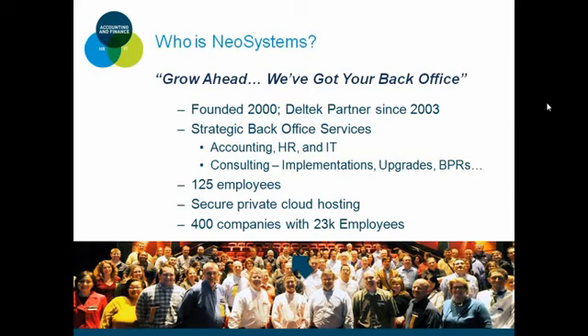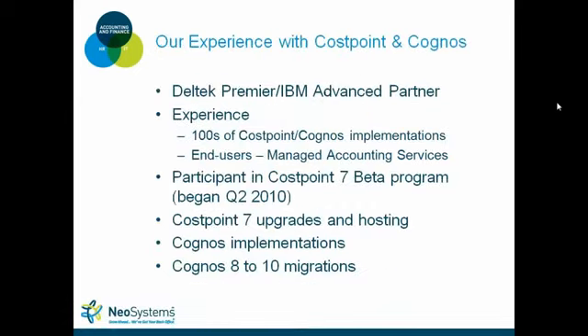With me today I've got Ryan Pastorek. Ryan has over 15 years of experience with Impromptu and Cognos. He's been with NeoSystems for six years, and prior to that was with Dell Tech for seven years, and before that was an end user using Cost Point and Impromptu. I'm Brian Giblin, a product manager here at NeoSystems. I develop new products and service offerings to meet your most pressing business challenges, and I also manage some Cost Point 7 hosting migrations.